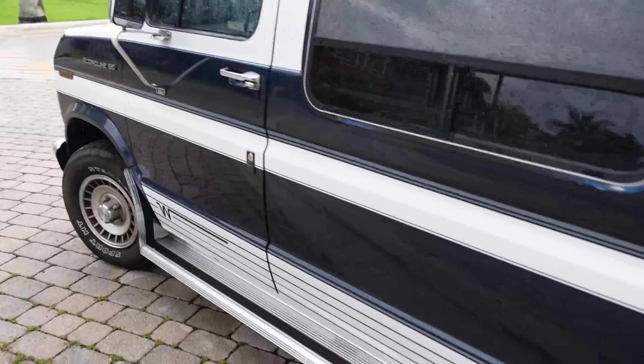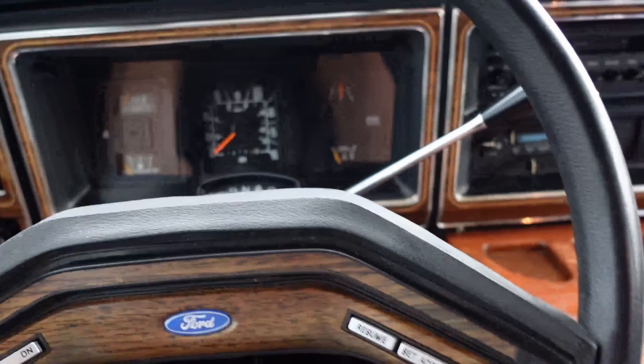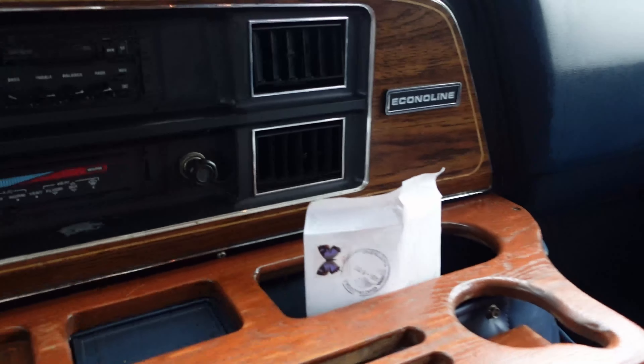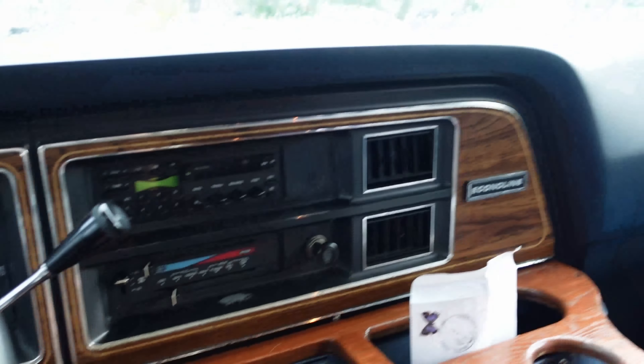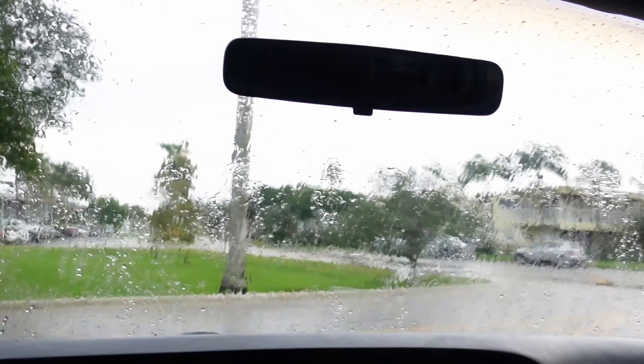Let's go ahead and take it for a spin. It starts right up and we've got some cold AC here — your AC controls are here. Got our lighting — let's turn the lighting off.